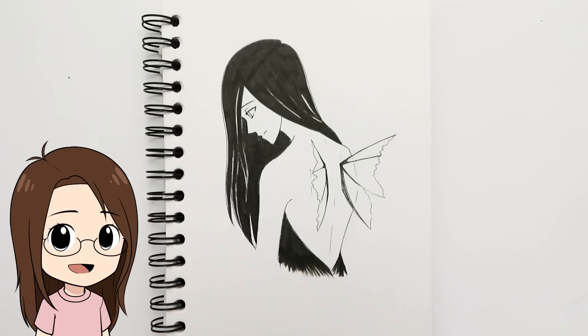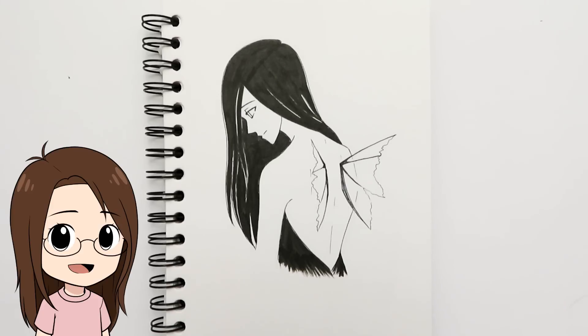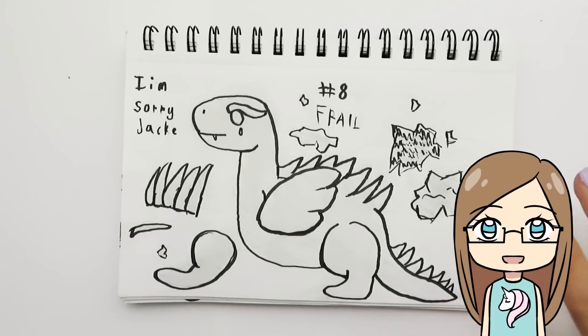Day eight was 'frail,' so I drew a fairy with broken wings because wings are really frail. I'm quite happy with how the broken wings turned out, and I like how her hair flows. I used white spaces instead of white line art over the black — leaving the white spaces so you could still see the hair strands. My sister did a picture of a broken statue inspired by a YouTuber called Nerdy Crafter.